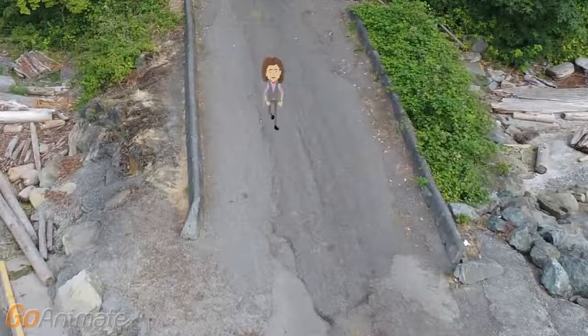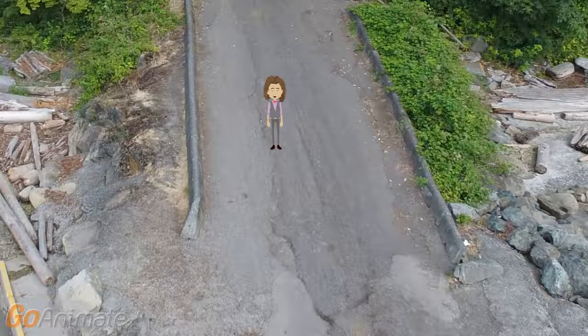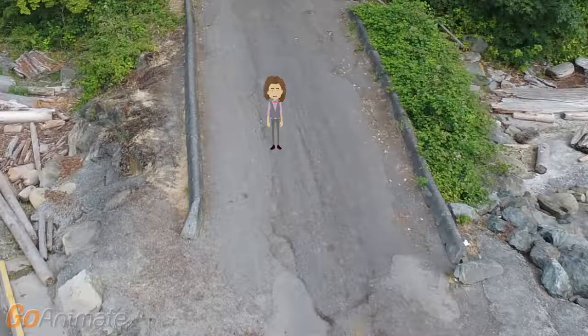Thanks for joining me on this sunny summer day in Nanaimo. This is Ryan Andrew, the nice guy from Royal LePage. Today we're visiting Cedar Beach located off Barnes Road at the end of Fawcett Road.